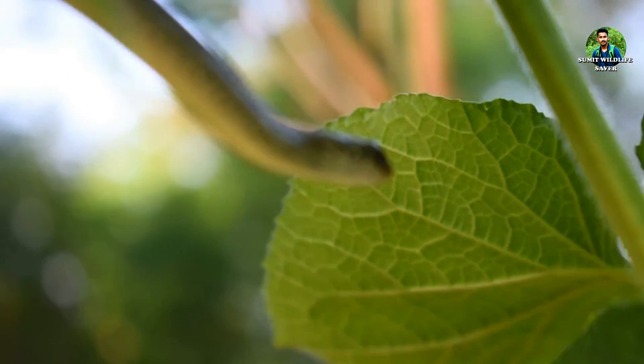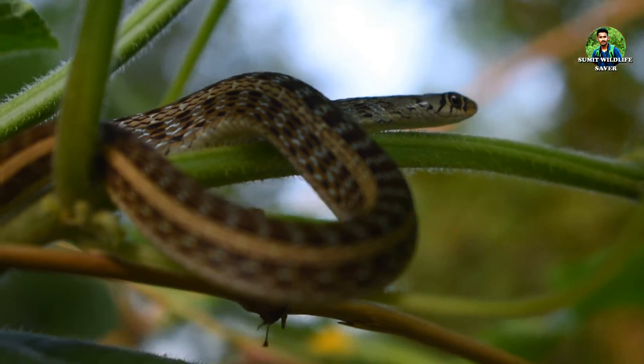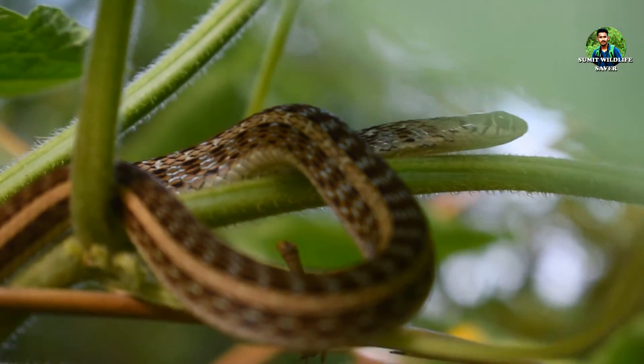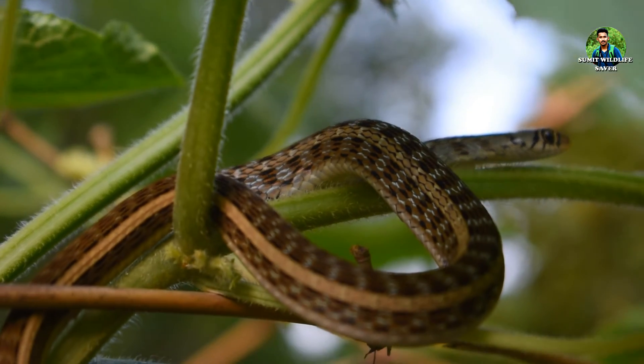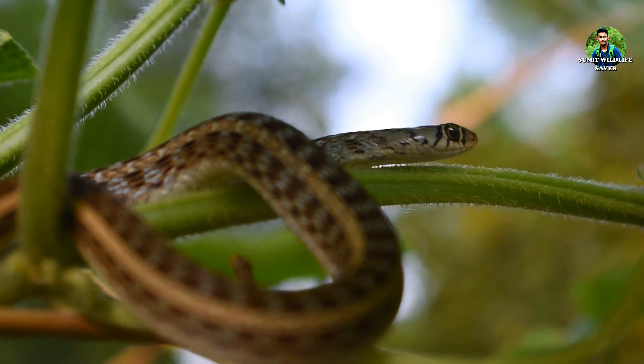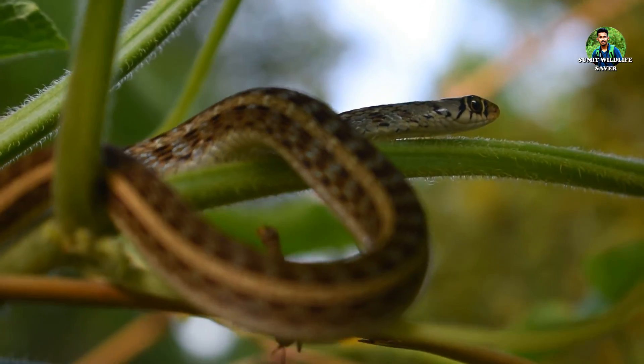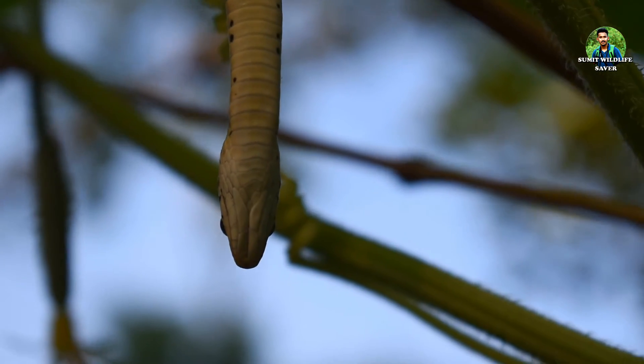They are diurnal and terrestrial and they can be found in paddy fields, forest edges, plantation areas and garden backyards. They tend to live in low-lying places. When threatened, they display the bluish-white interior scale.